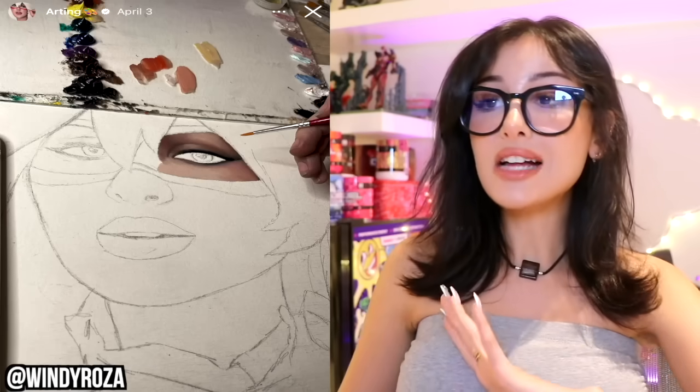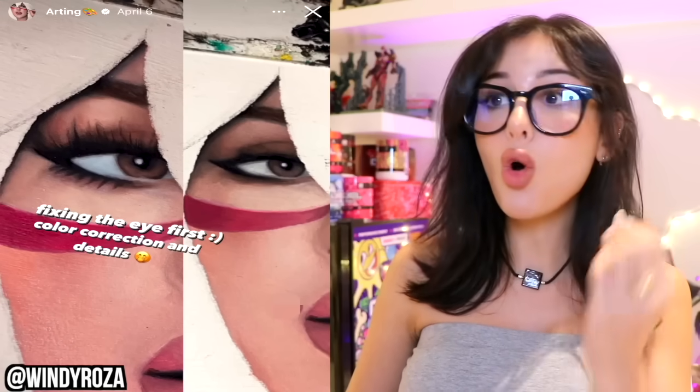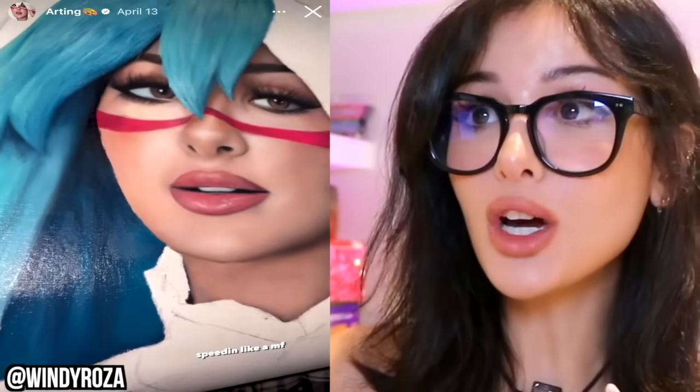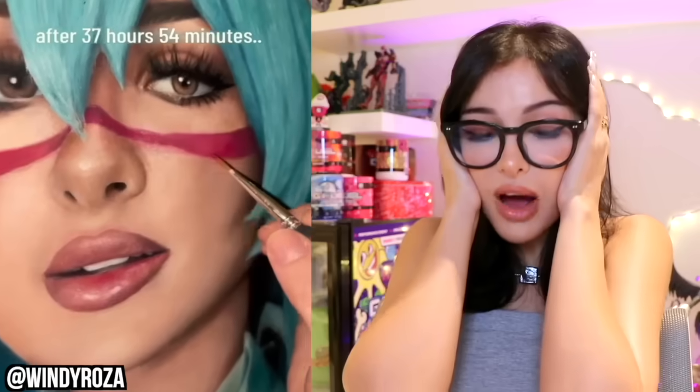This is one of my most talented subscribers. Her name is Windy Rosa and she does amazing portraits and paintings. She did an oil painting of me in my Nellie L cosplay — look at this, I don't even know what to say. I wanted this portrait, I wanted to hang it up in my room. I love this painting so much I had her send it to me.